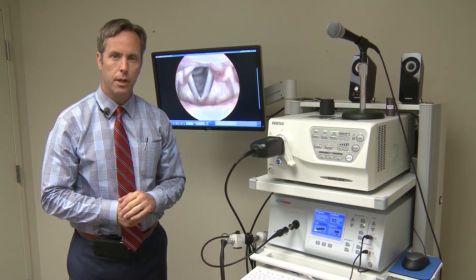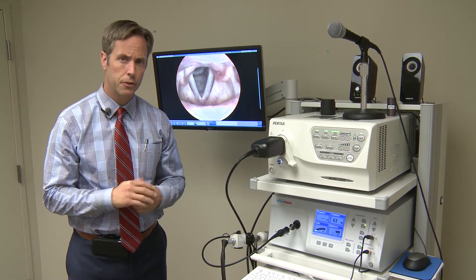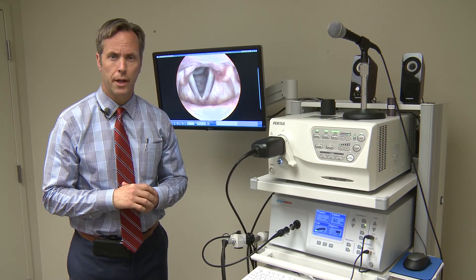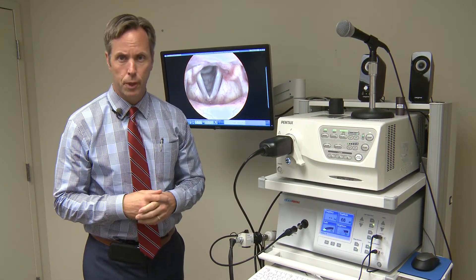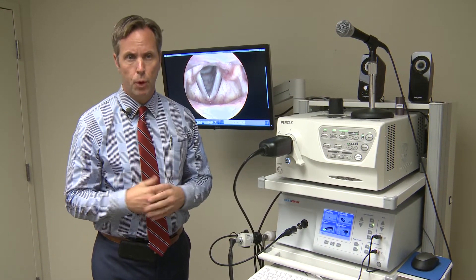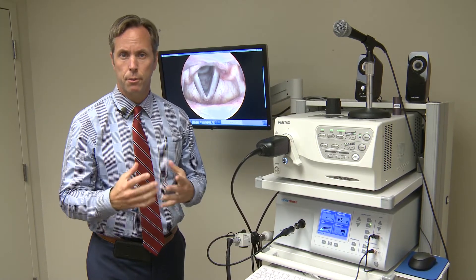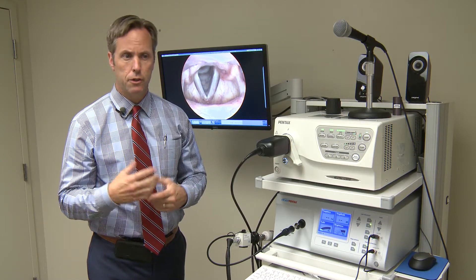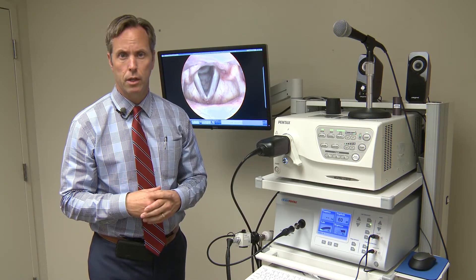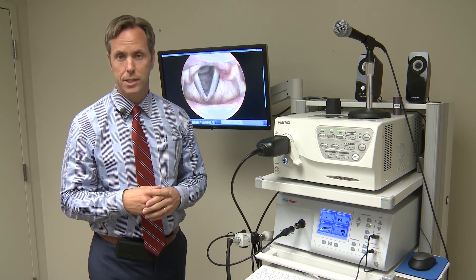Video stroboscopy gives us the ability to essentially slow the vocal cords down during phonation. The fundamental frequency of most people, meaning the frequency of their voices, runs about 150 to 300 hertz. So the vocal cords are moving, cycling about 300 times a second.